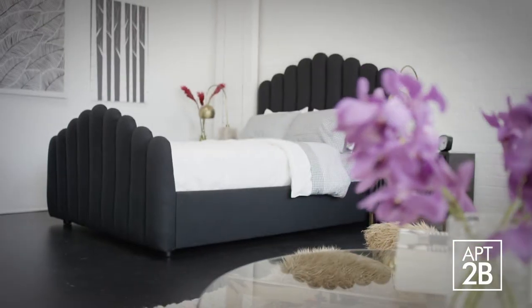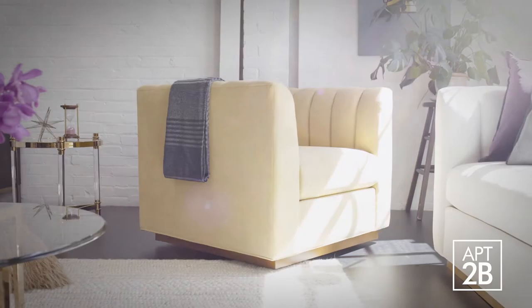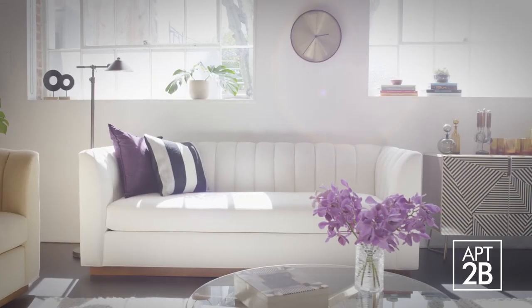These pieces are handcrafted in LA, and I went back and forth with the factory until we got it right, until we really got these details perfected. The idea behind this collection is that it'll be added to over time — this is just the start of the penthouse collection, but there's going to be a lot more to come.